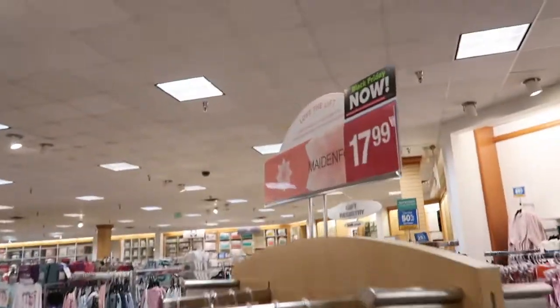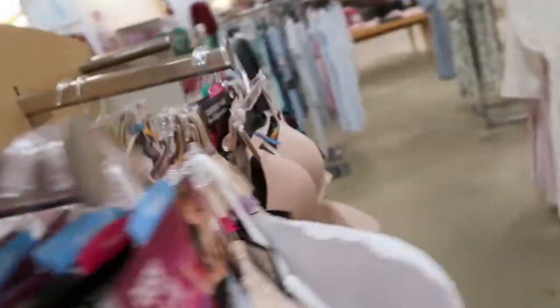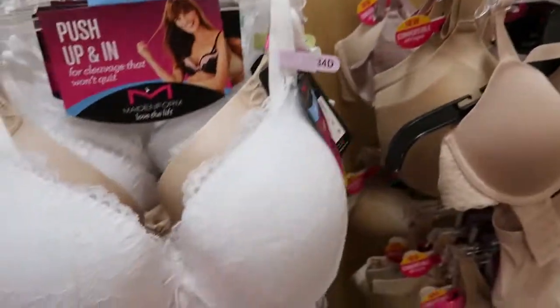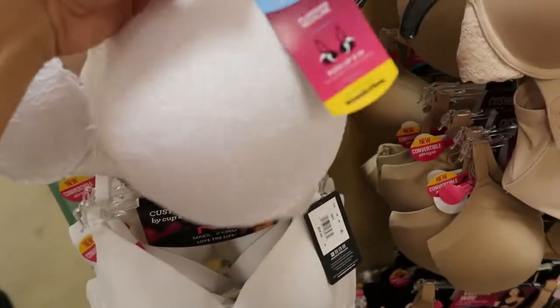Well, these are the ones I really like — they're $17.99. That's still a good deal. I like these kind of push-ups.